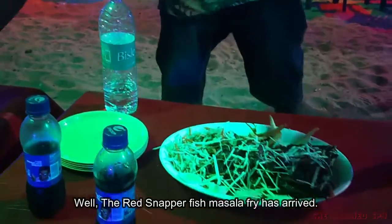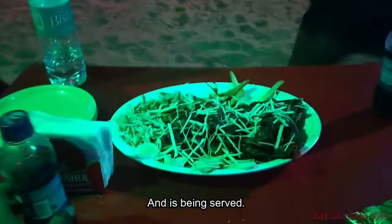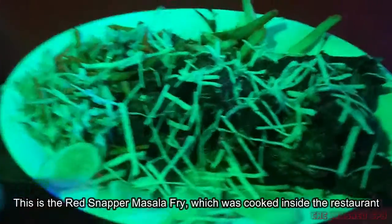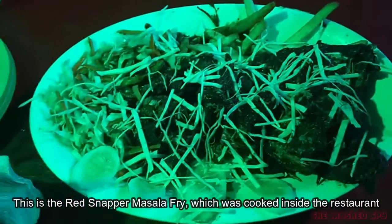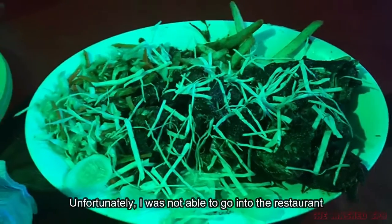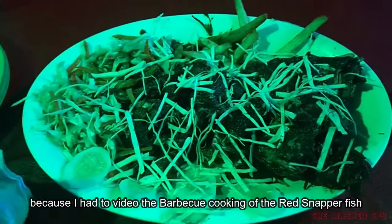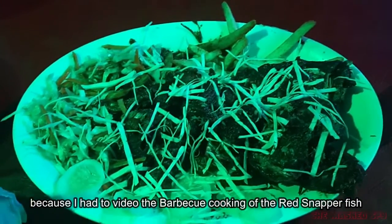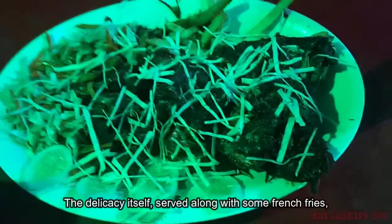The masala fry has arrived and is being served — this is the masala fry of the red snapper, which was cooked inside the restaurant. Unfortunately, I was not able to go into the restaurant because I had to video the barbecue cooking for the red snapper. Here you can have a look at the fish, the delicacy itself.